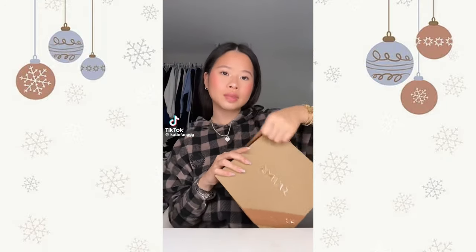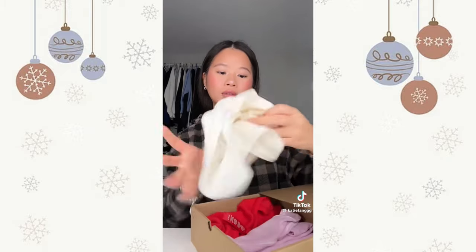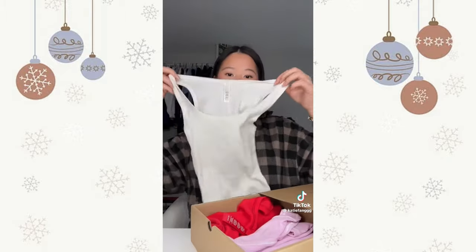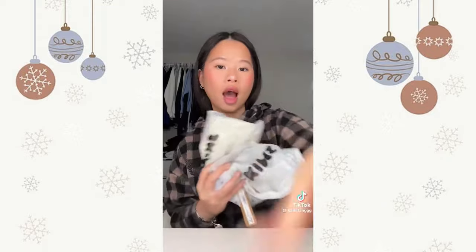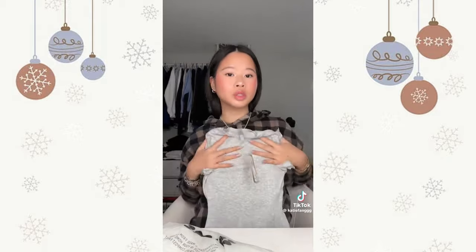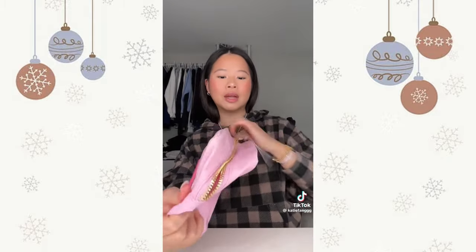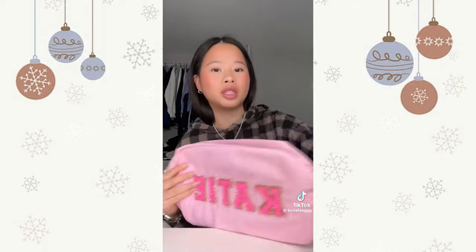Christmas slash birthday haul! First from Skims I got my favorite tank tops — these are the comfiest things ever. They came in three different holiday colors. I got two more shirts from Skims — I believe these are the seamless ones but they're so comfortable and they look so good on. I got a custom makeup pouch with my name on it — I'm actually so excited about this, it's actually huge too.